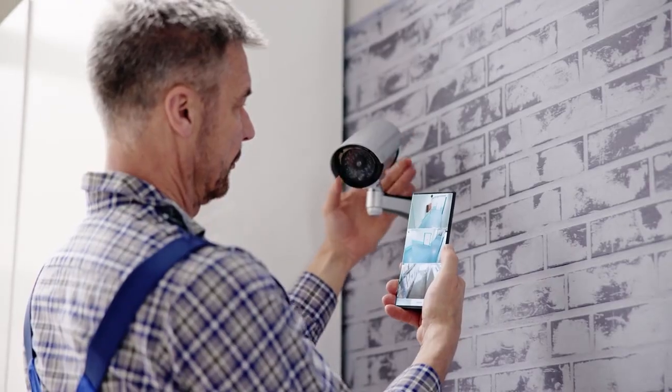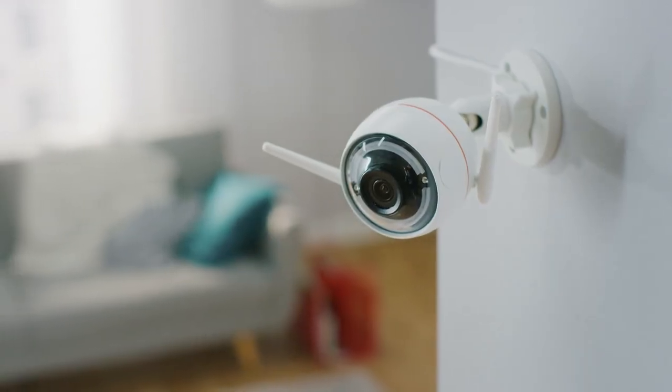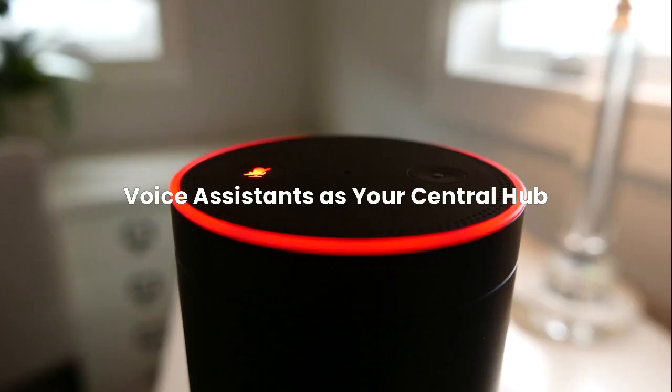The psychological benefit is enormous — you'll never wonder if you locked the door again, and you can check on your home anytime. Many insurance companies offer discounts for homes with monitored smart security systems, further offsetting the cost.